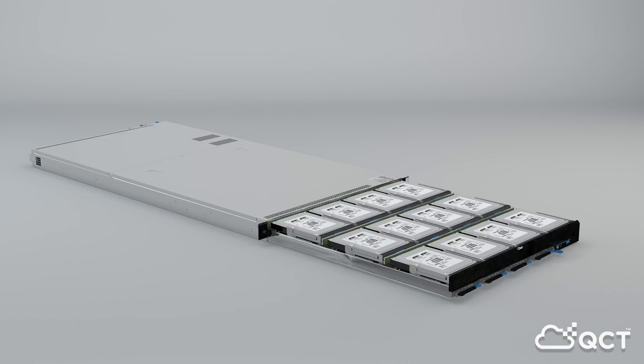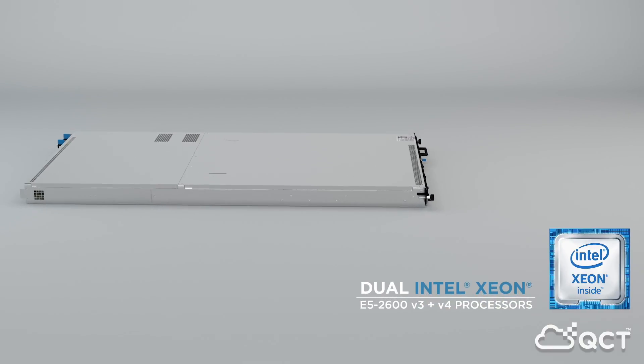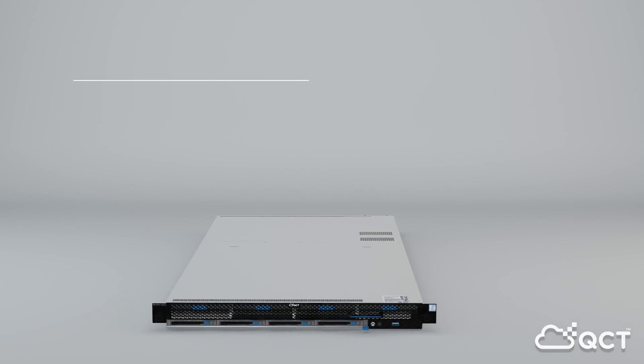This sophisticated hybrid architecture offers superb HDD to SSD ratio for tiered storage, supported by the excellent computing power of dual Intel Xeon E5-2600 V3 or V4 processors.